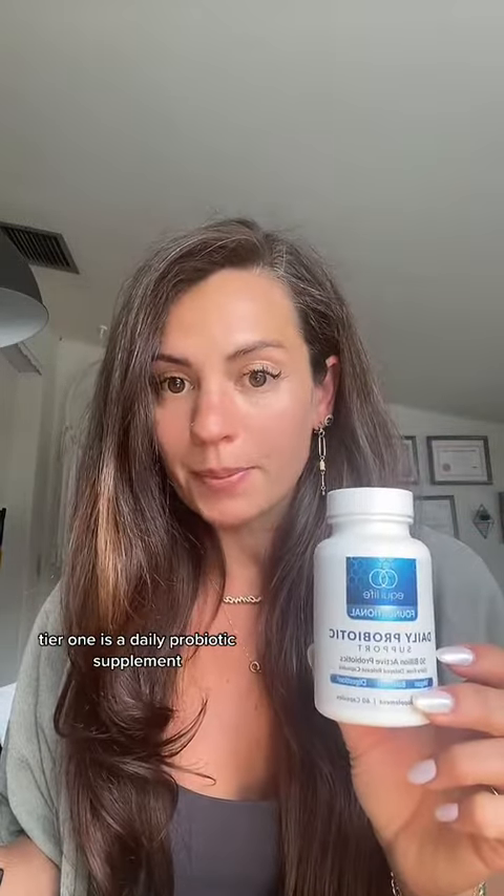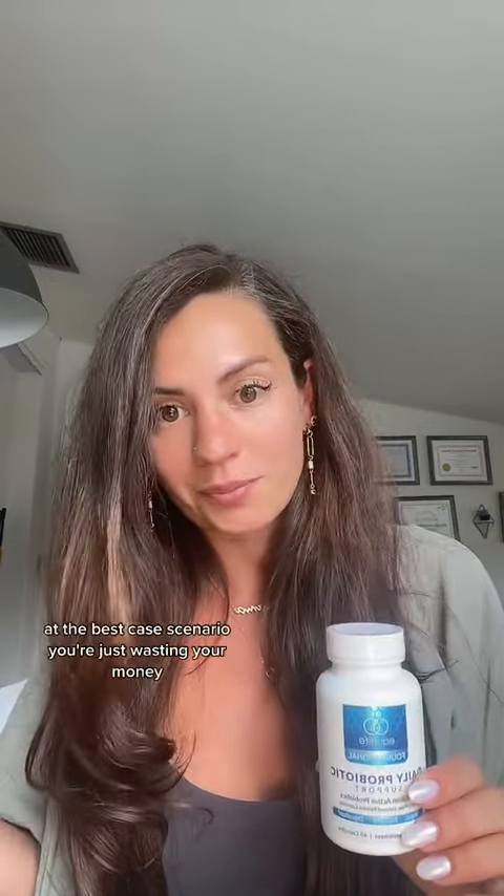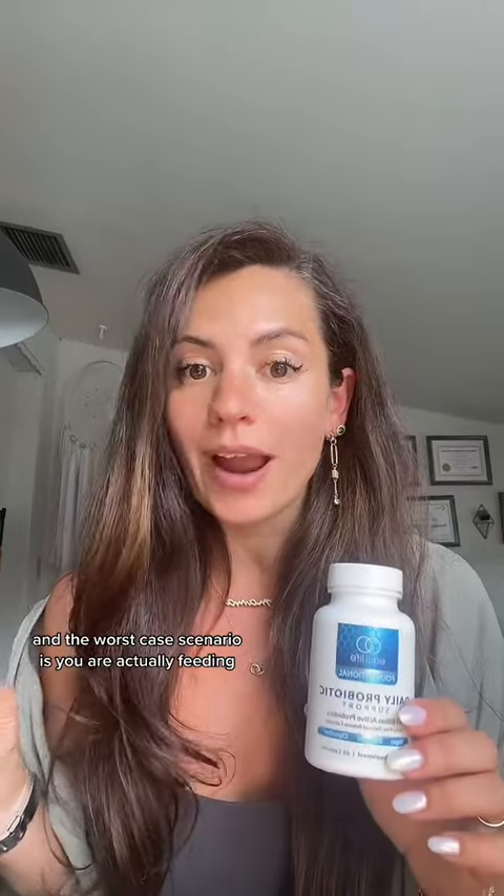To close out tier one is a daily probiotic supplement. I only recommend probiotics when there is no persistent bloating. In the presence of bloating, I skip this one, get to the root cause of the bloating, and then we can pick back up with a probiotic. If you've been taking a probiotic but you're still bloated or have digestive issues, it's not working. At best you're wasting money; at worst, you're actually feeding bad yeast or bacteria in the gut with the probiotic strains you're using.